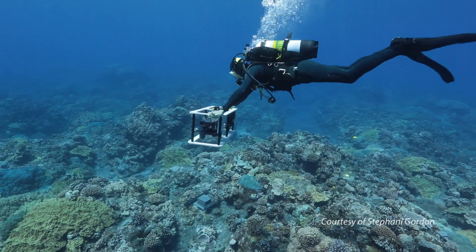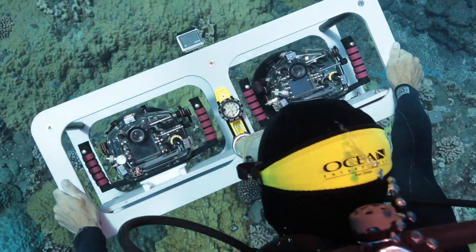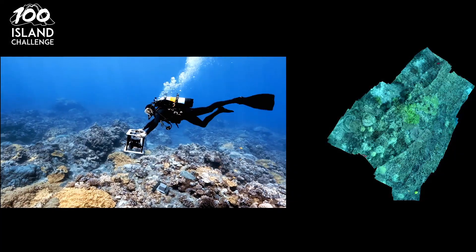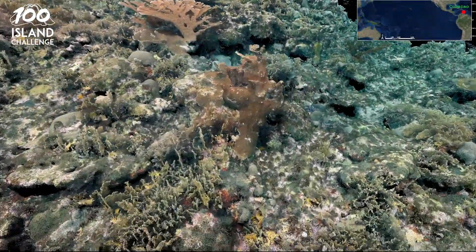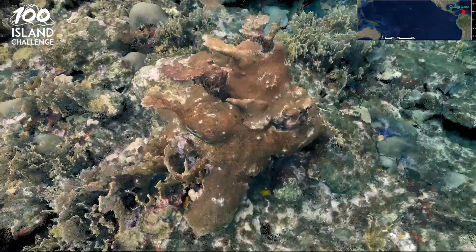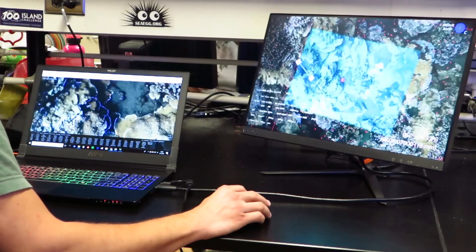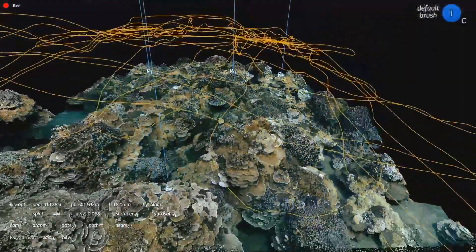Some of the tools that we're using are novel imaging systems where we essentially just take a camera underwater and take thousands of pictures of the reef, bring all those images home with you, stitch them together, and you can essentially build a 3D model of any coral reef on the planet. We've partnered with scientists at the School of Engineering who have built custom software that allows us to actually move in that 3D space to extract data.